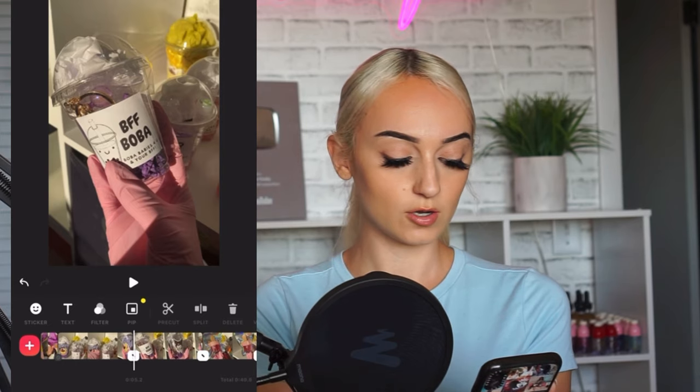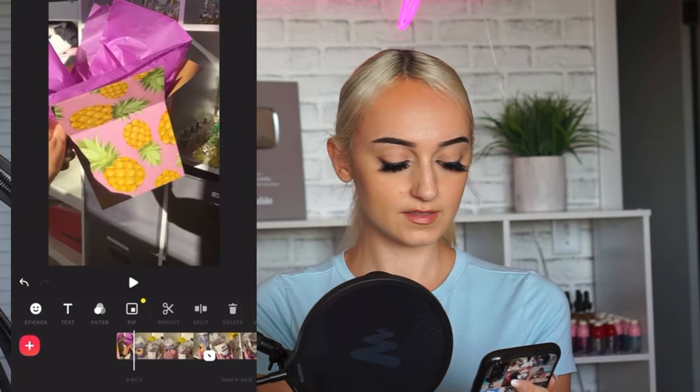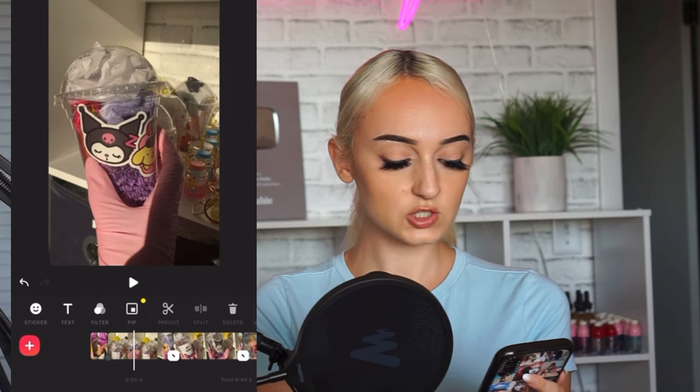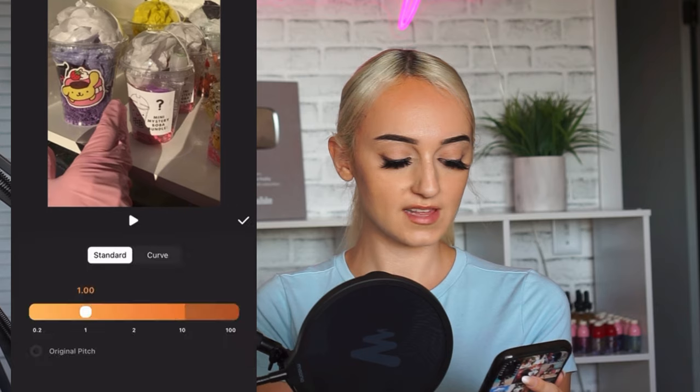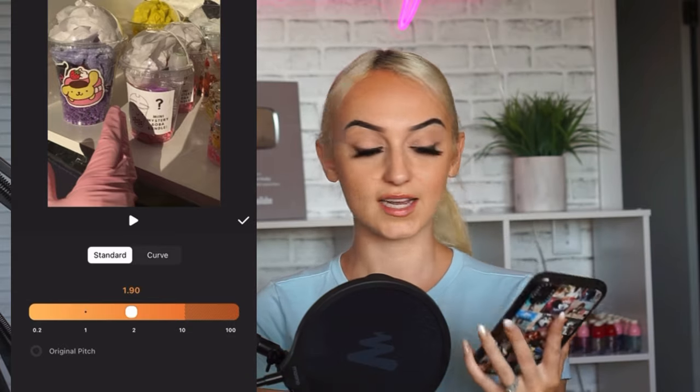So then I'm grabbing it and showing the item off the shelf. I basically just cut this as much as I can. Right before I start to move it around I'm going to split it, then click on that clip and click 'Speed' to speed that up. We don't want any extra time of me moving around slowly — that's wasting time in the video. Remember, we're trying to keep this video under 10 or 15 seconds.